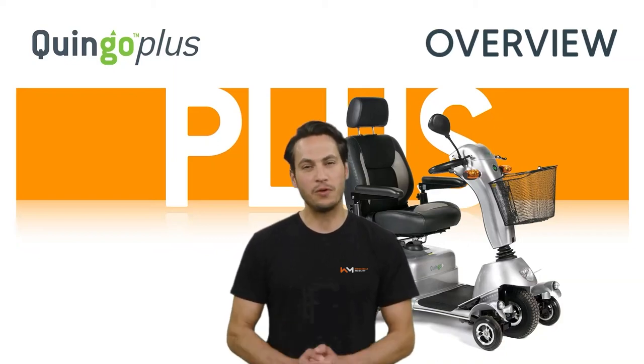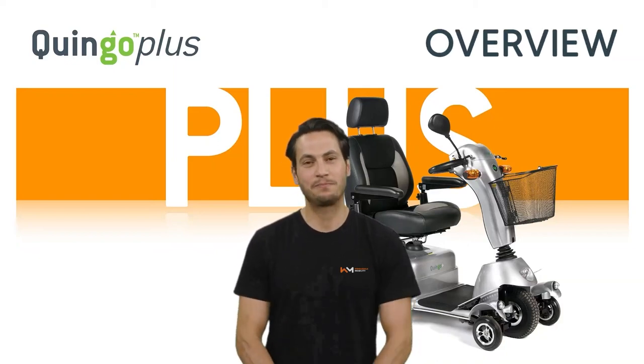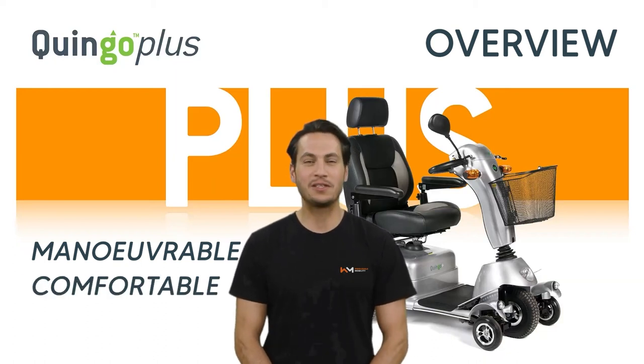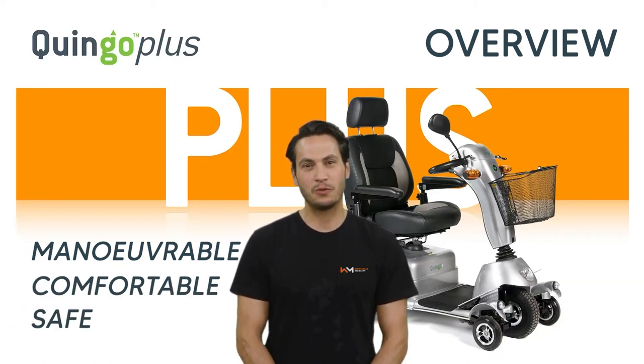In this video, I will give you an overview of the Quingo Plus. It is highly manoeuvrable, packed with comfort features and extremely safe, thanks to Quingo's patented five-wheel Quintel technology.